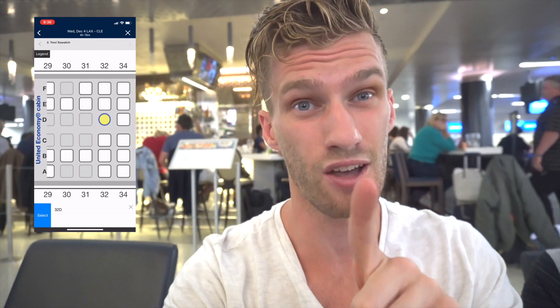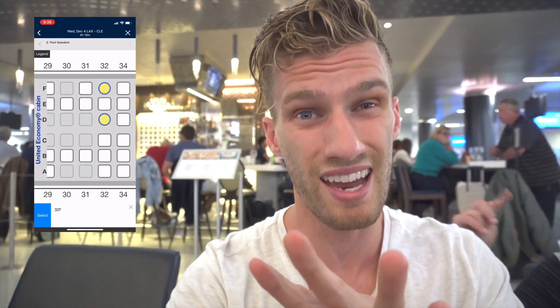All right guys, tip four for you. If you're traveling with two people and you want to sit together, don't pick the middle seat. Even though you want to sit together, pick the aisle and then pick the window. More than likely, you have the best odds of not getting somebody sitting next to you in the middle, and you get all that extra leg room. Worst case scenario, if somebody comes and sits in the middle seat, you can just ask them to change. So take the risk — book the aisle, book the window, watch what happens.